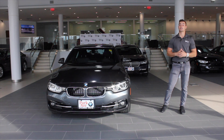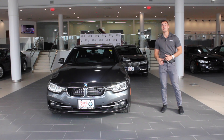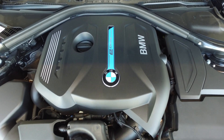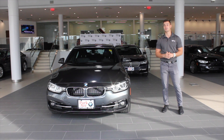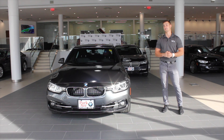The 330e is a plug-in hybrid that utilizes similar technology we've seen in the X540e and the famous BMW i8. The car uses a new four-cylinder turbo engine paired with an electric motor integrated into the eight-speed automatic transmission. Combined, the car puts out 248 horsepower and 310 pound-feet of torque to the rear wheels, sending the car zero to 60 in 5.9 seconds.